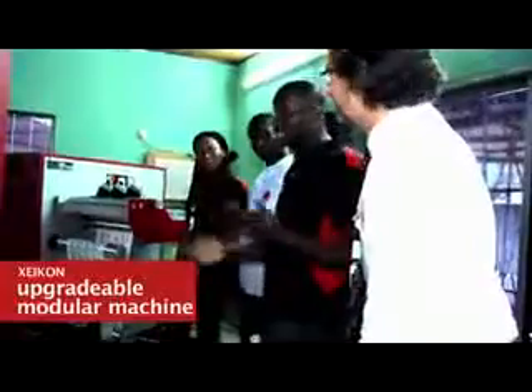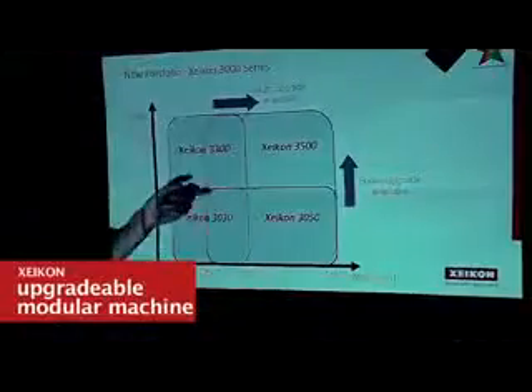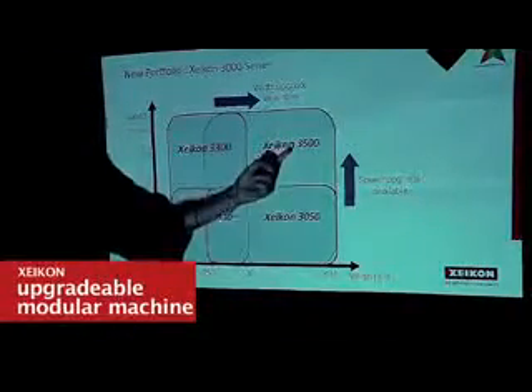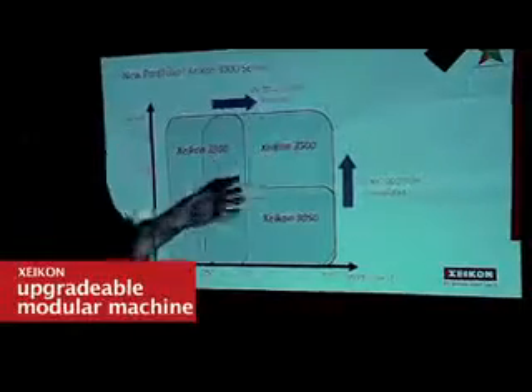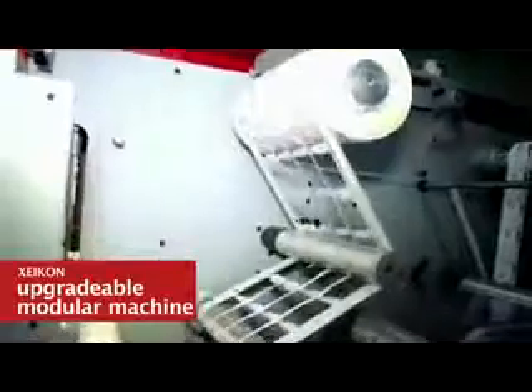You can start today with a machine that is limited in width and speed. Once you see that your orders are growing, you can actually upgrade the machine either in terms of width or also in terms of speed. The Xeikon machine is built in such a way that it is easy to upgrade it in the field.